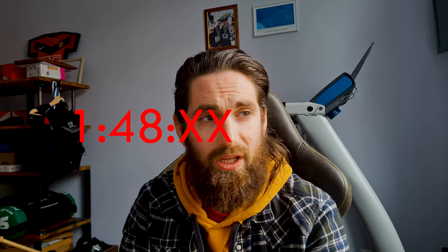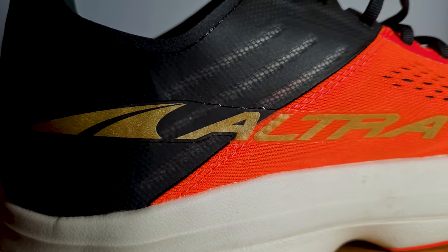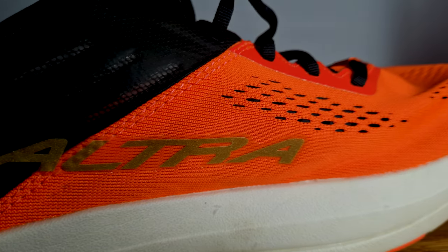Six years ago I ran my personal best of 1:48 something, which I haven't managed to beat for the past six years. Eight months ago in August, I ran 1:49 something. And when I saw the Altra Carbons a few weeks ago, I just needed to get them, basically just out of curiosity. They're my first ever carbon fiber plated running shoe, so I cannot compare them with other brands — I can really only compare them with other Altras.